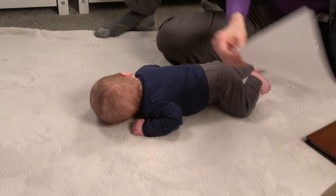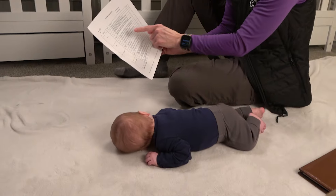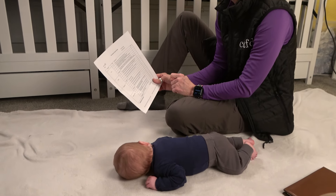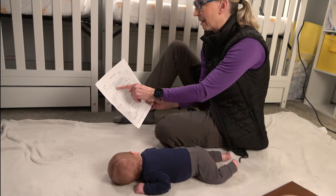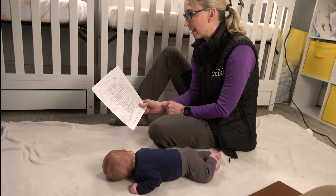On this test, zero points means the baby does not lift head at all. One point is lifting the head less than 45 degrees for less than 45 seconds. I'd say that is where he is.